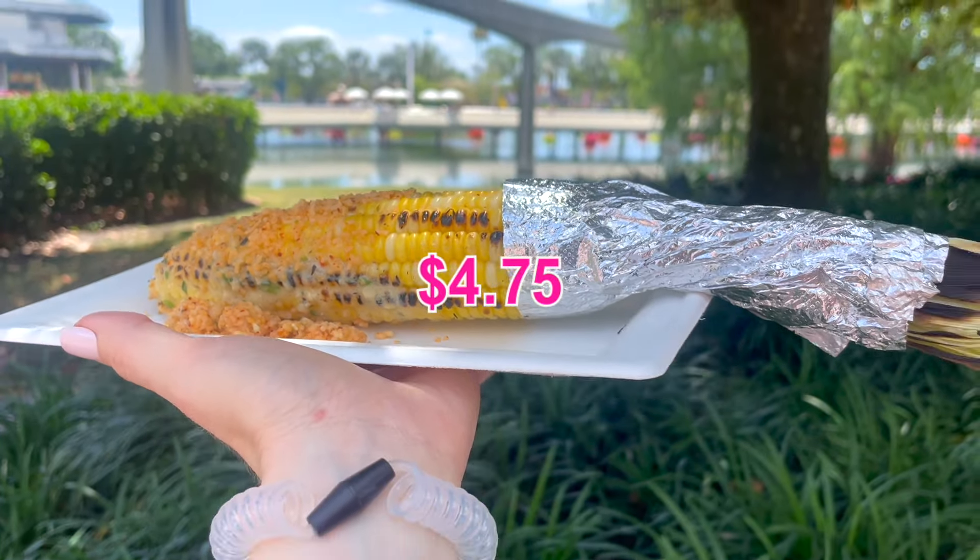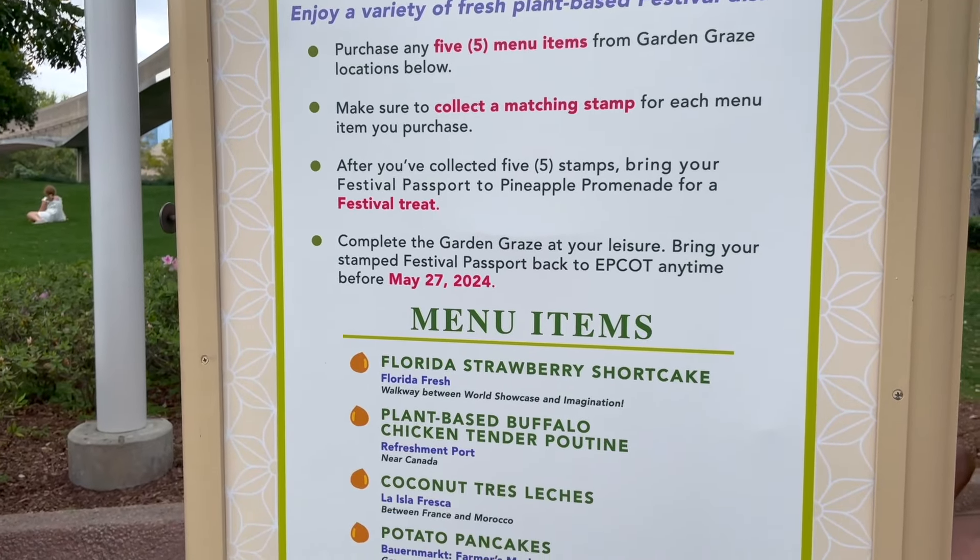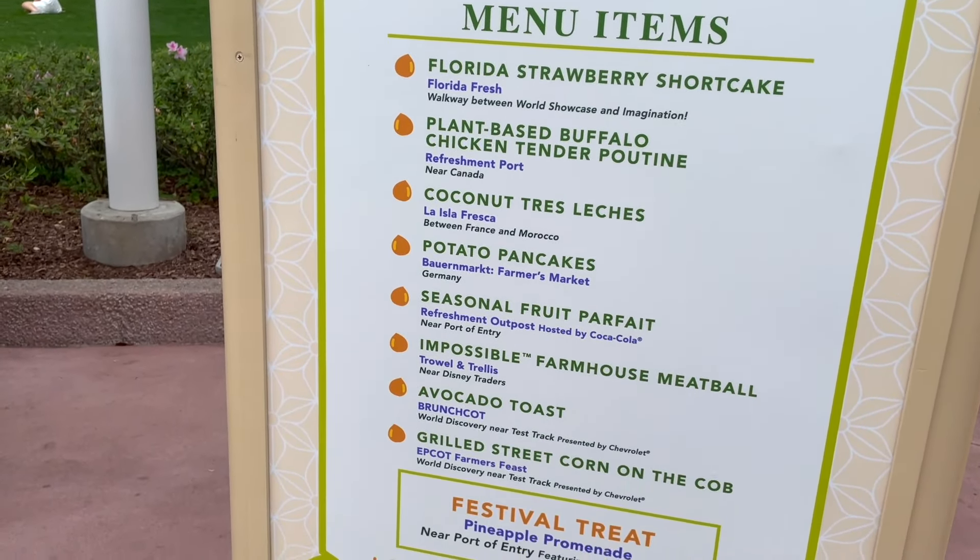Since this is my last day, it's also my last chance to complete the Garden Graze, so up next is the avocado toast from Brunch Cod. I've gotten this toast many times before, even earlier this festival season, and while it is consistently beautiful and colorful, the taste this year honestly felt like it could have used a little something — a spice, a feta cheese, or just something. Plus it's not the cheapest at $6.75. However, what I'm looking forward to is the free redemption treat at the end of the Garden Graze, which will definitely help my budget.